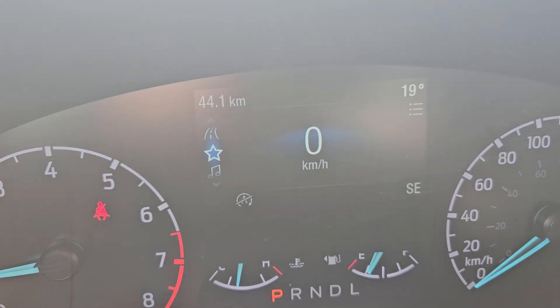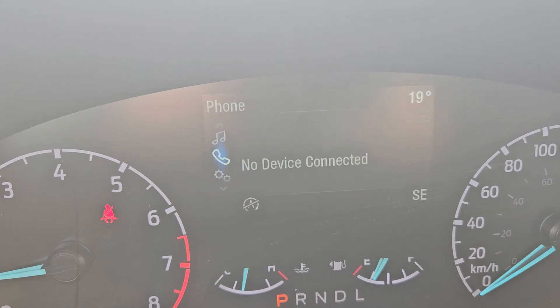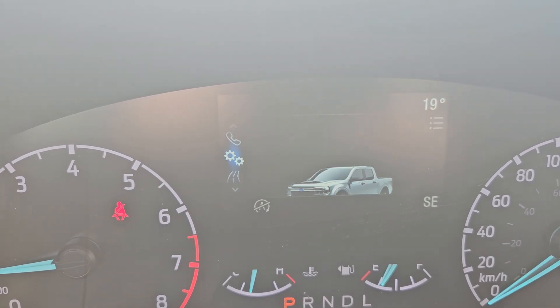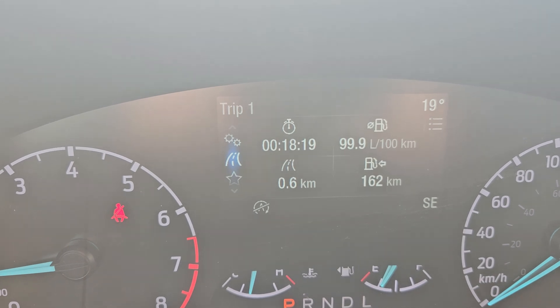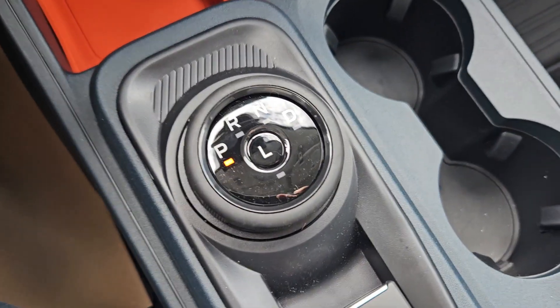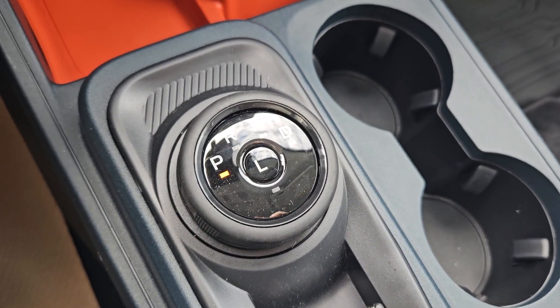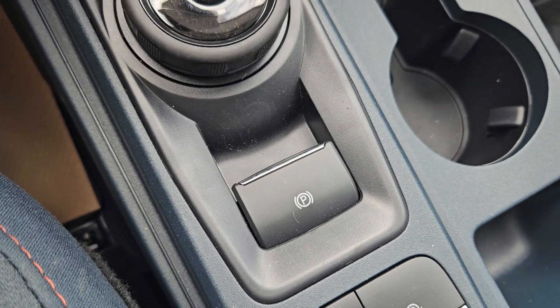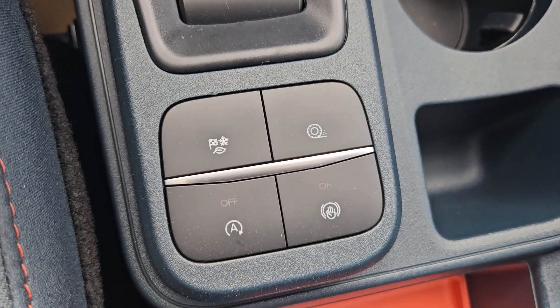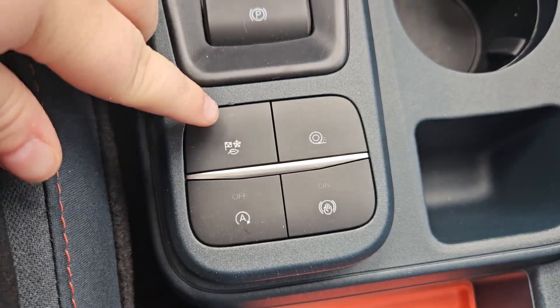Looking at your main screen here, you have your digital speedometer, phone, station you're currently on, settings, trip 1 and 2, and so on and so forth. We also have orange accents with storage down there, we have our drive gear shift, parking brake, cup holder, storage, more storage, drive modes, traction, auto stop/start, and auto hold.